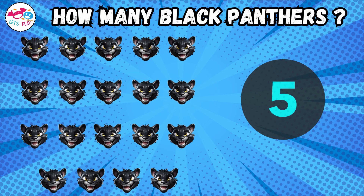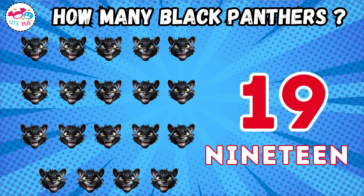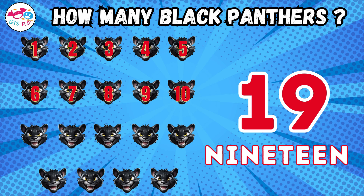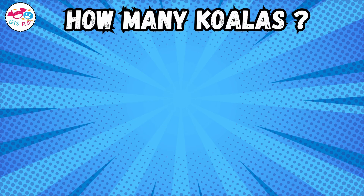How many Black Panthers? How many Koalas?